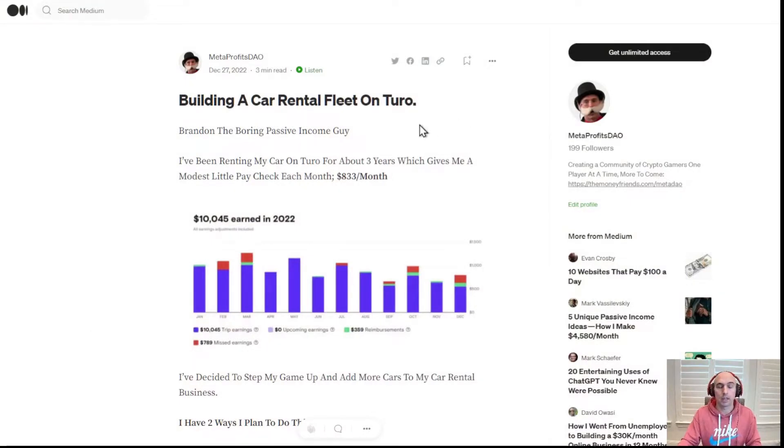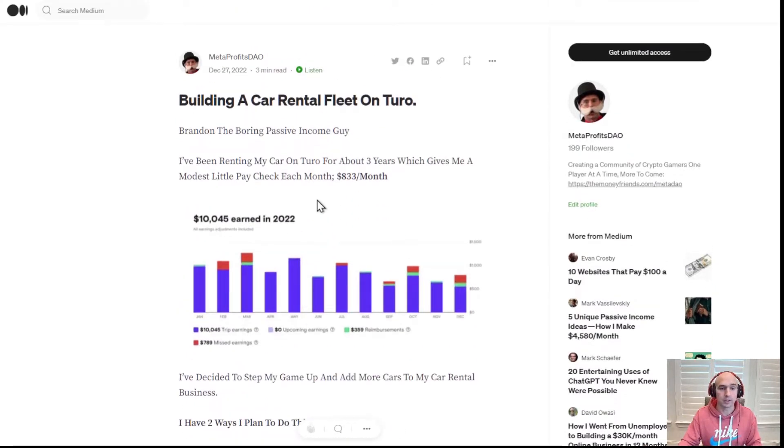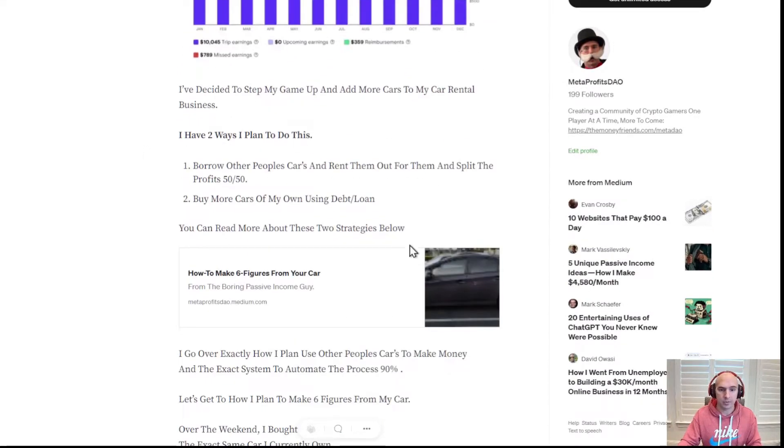This is a little guide I put together a couple of days ago — this is how much my car made in 2022. And it's not bad: $10,000 for doing very little work, making about $833 a month. It was just because I used my little Prius, and not too bad.